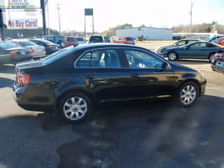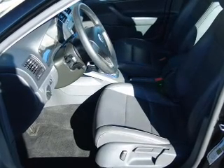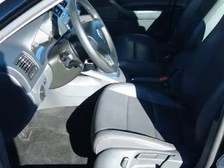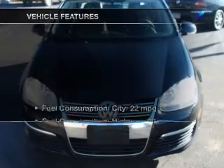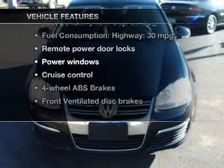Premium wheels give a more luxurious look. You will appreciate the safety feature of anti-lock brakes. Heated seats are a desirable comfort feature. The sunroof lets fresh air in, and with these notable features, you won't want to miss out on the opportunity to own this amazing ride.